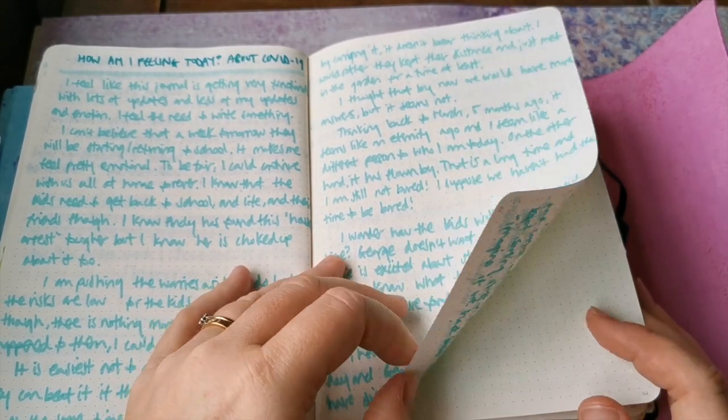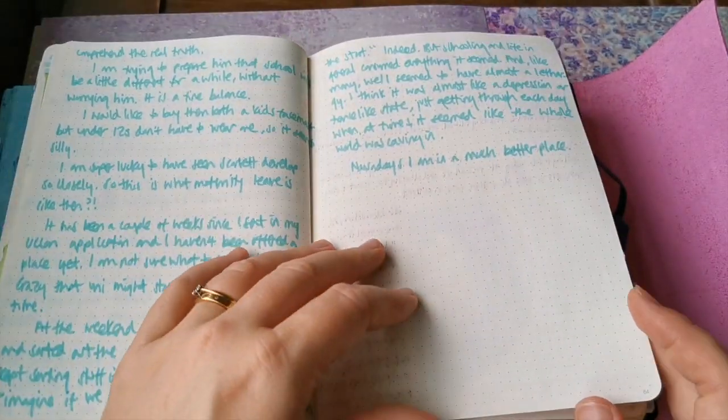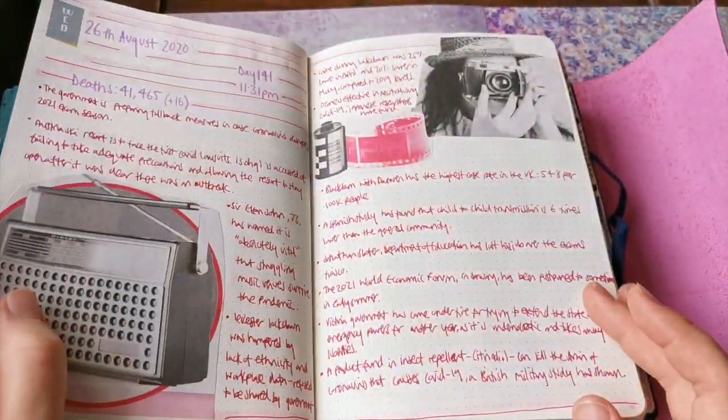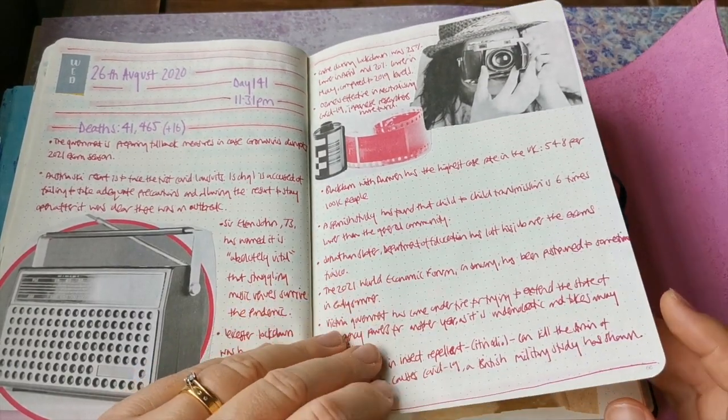How am I feeling today? I think I was becoming very aware that I wasn't writing as much, so I was trying to write more even though I can't use fountain pens.